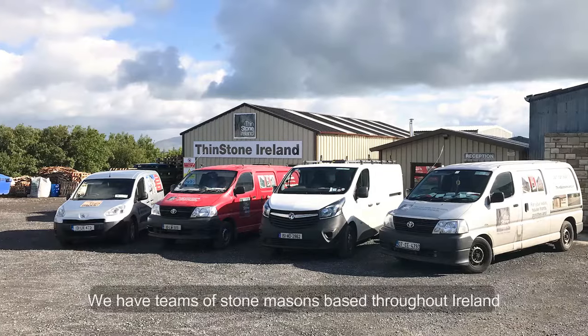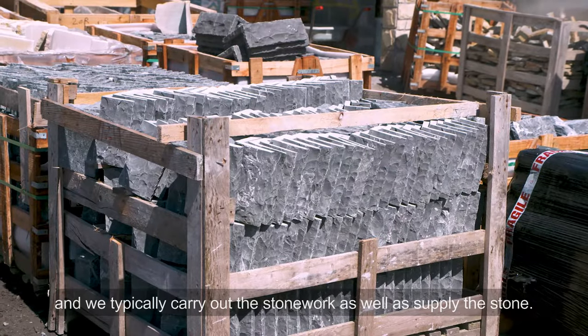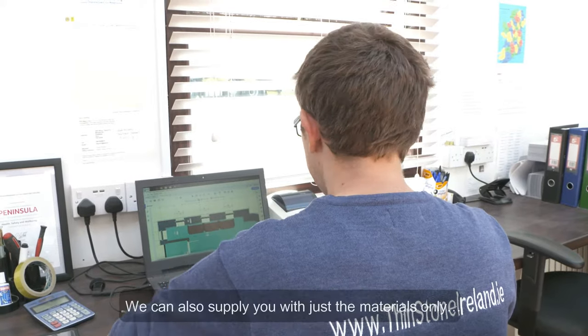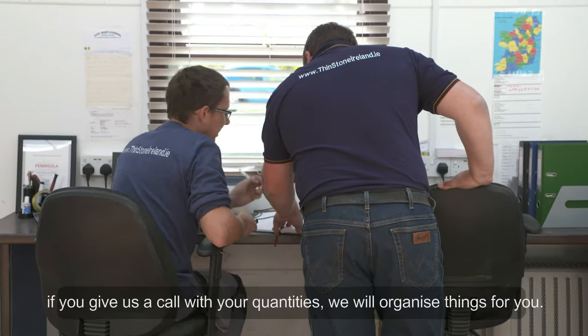We would have teams of stonemasons based throughout Ireland and we would typically carry out the stonework as well as supply the stone. We can supply you with just the materials only — if you give us a call with your quantities, we'll organise things for you.